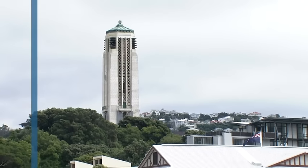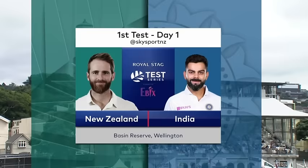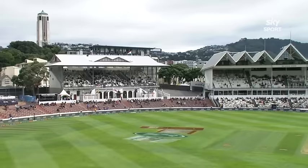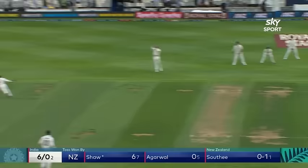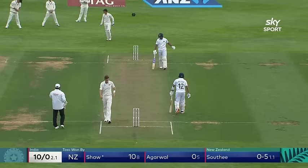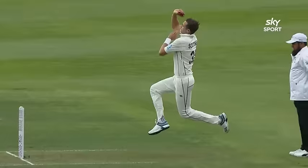The Carillion in the background and the Basin Reserve in the foreground — the beautiful venue for the first day of the first Test between New Zealand and India. Up and over, a positive start. Would you expect anything else from Shaw? Saudi gets his length wrong on this occasion. Prithvi Shaw, top of the bounce, gets up and over in front of point.